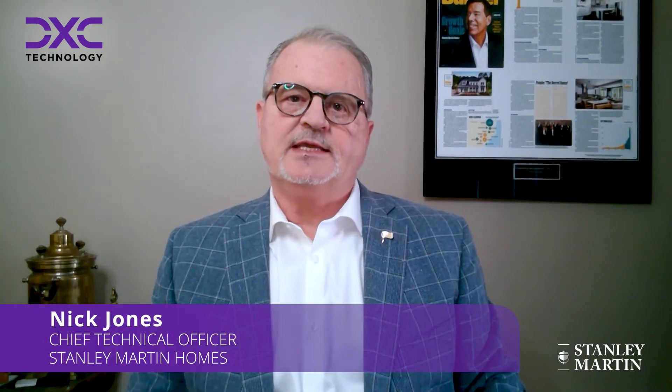Stanley Martin Homes is one of the leading home developers in the southeastern United States. The fact that Home Builder 1 was designed around the Microsoft D365 environment and software stack, we found it to be an excellent fit in that we were already primarily a Microsoft shop.